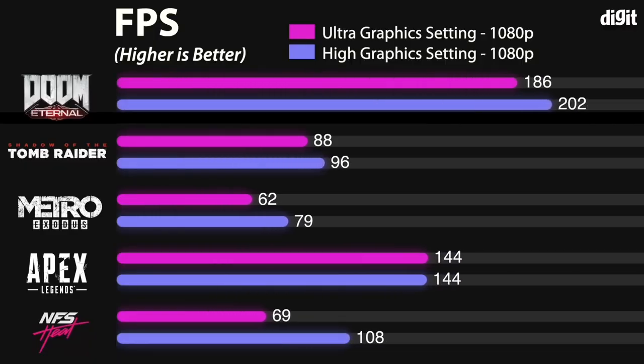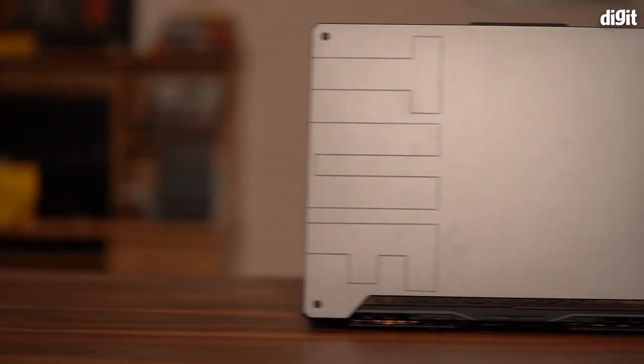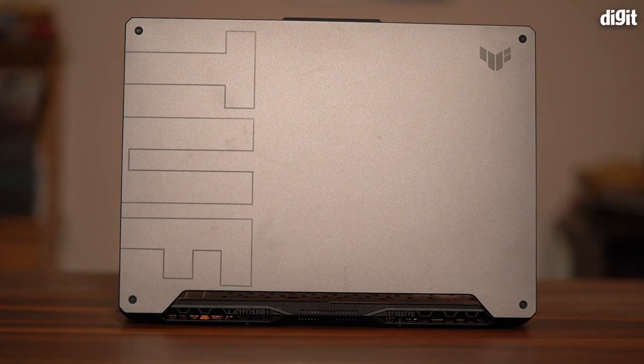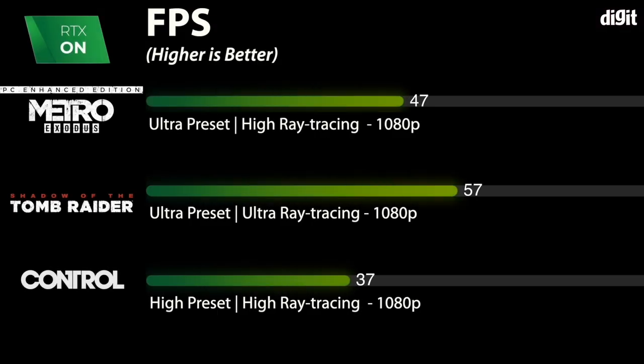Pretty much all titles I tested were able to run smoothly at 1080p resolution. The RTX 3060 GPU on this laptop has 6GB of GDDR6 VRAM and is configured with a 95W TGP with dynamic boost support. When it comes to ray tracing, the RTX 3060 puts up respectable frame rates. Titles like Metro Exodus Enhanced Edition and Control with heavy ray tracing elements were playable at good frame rates.